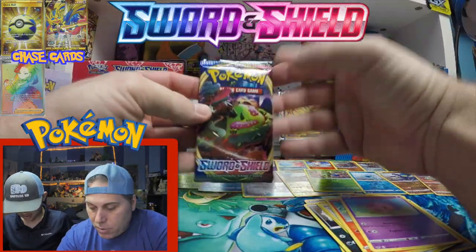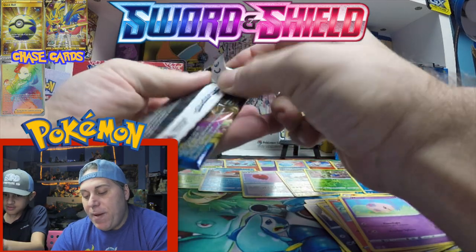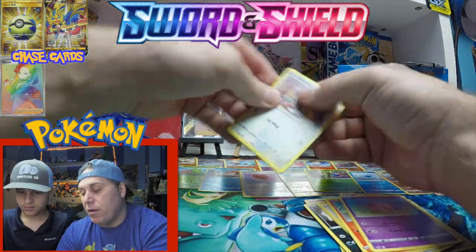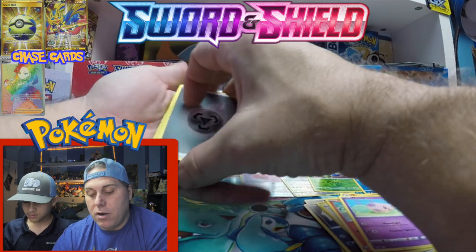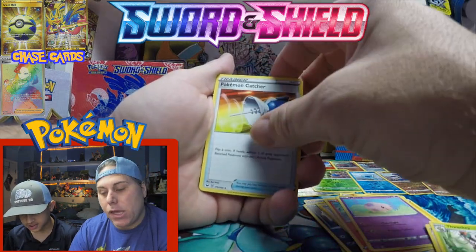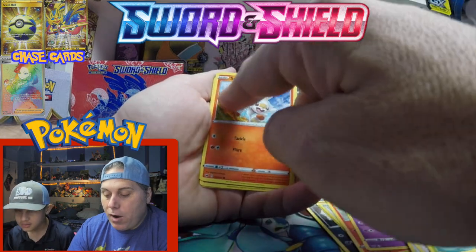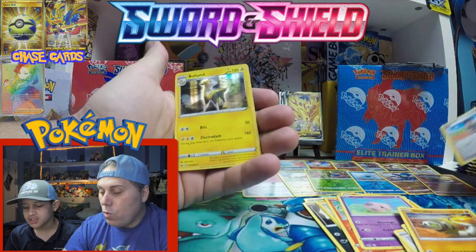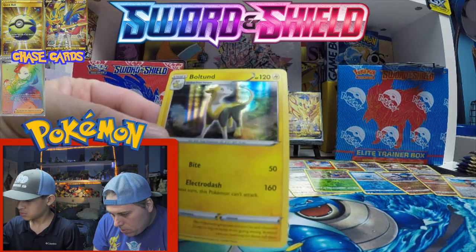Straight into the next one since we're already going long. These packs are super tough — I'm almost worried about damaging the cards. Here we go — one, two, three, four. Energy, Corvus Quire, Thwacky, Galarian, Cottonee, a different artwork Scorbunny, Silicobra, Hop in reverse, and a holo Boltund. See if you can see that pattern on that one.